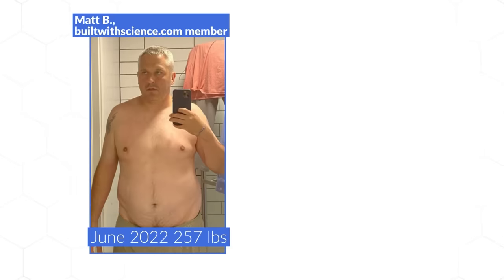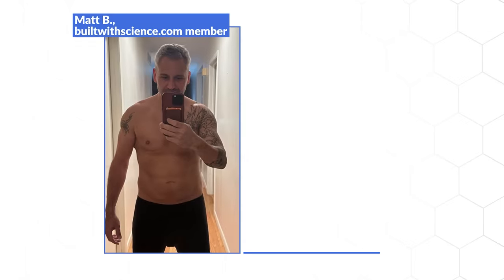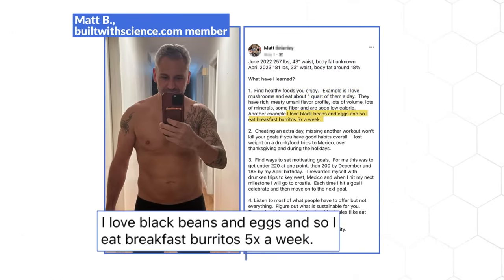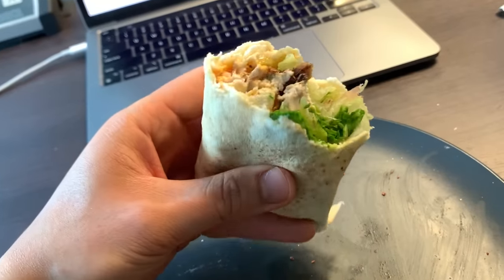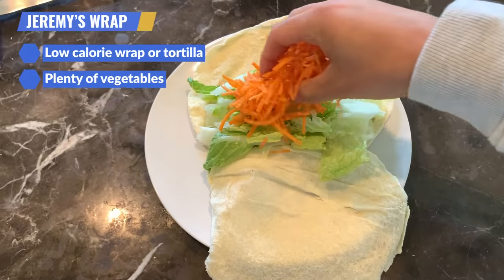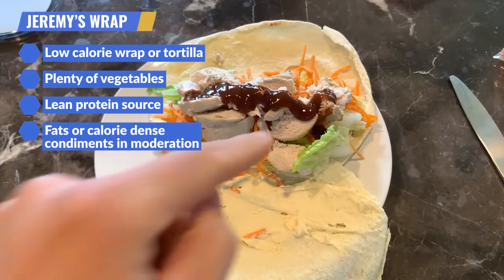For example, here's Matt, one of our Built with Science members who lost almost 80 pounds with our program by eating healthy foods that he actually likes. He loves mushrooms, so he eats lots of them. He also loves black beans and eggs, so he makes breakfast burritos five times a week. And for me personally, I love wraps, burritos, and shawarmas, so I make one pretty much every single day — but I'll incorporate what I taught you earlier by using a low-calorie wrap or pita, adding plenty of veggies, using a lean protein source, and then adding fats or calorie-dense condiments in moderation.